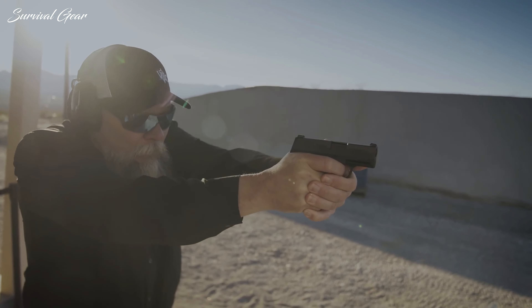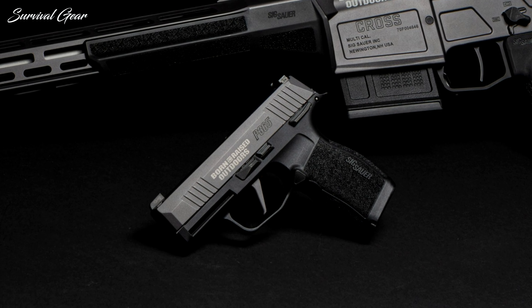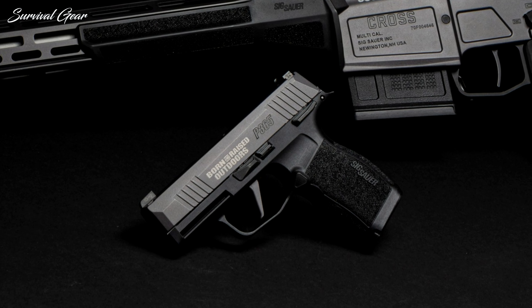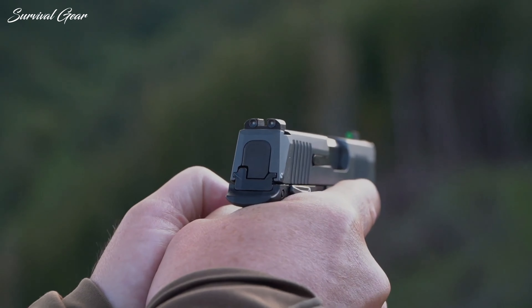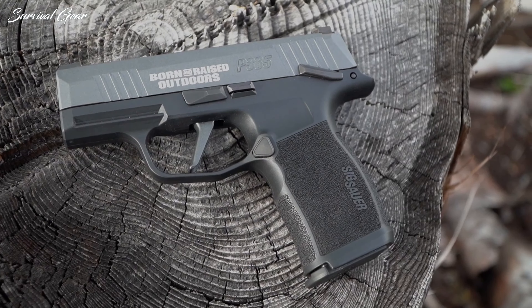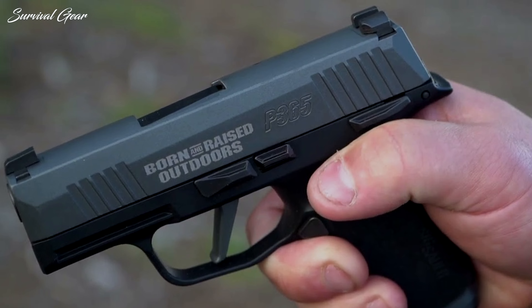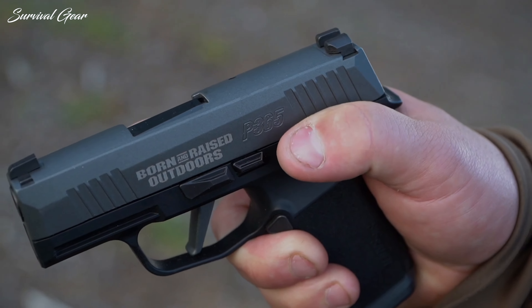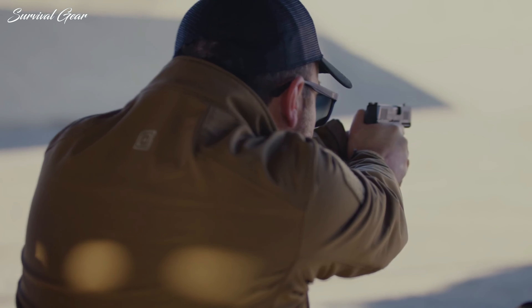I would have loved to see this pistol come out in .357 SIG. If your target audience is outdoorsmen and hunters, an OD green grip module would have fit this gun much better. Featuring X-Ray 3 day-night sights for low-light usage, a Cerakote carbon finish with an engraved Born and Raised Outdoors logo, and a flat-blade trigger, the Born and Raised Outdoors Edition P365 is the perfect companion for outdoor adventure.